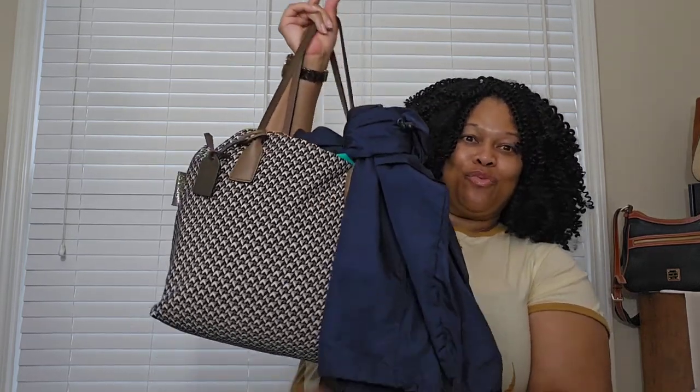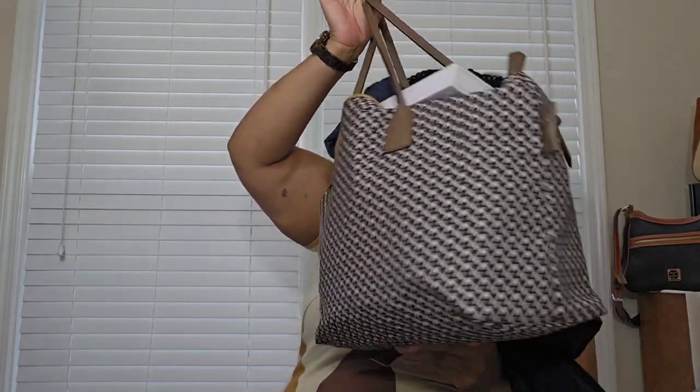Welcome back to my channel everyone, it's Dunyat at 615 and I am back with another video. This is going to be a quick one because I need to make a mad dash.